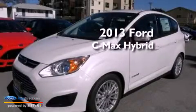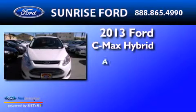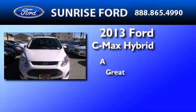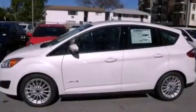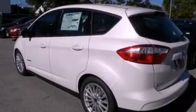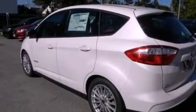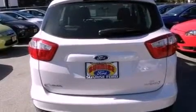This is a brand new 2013 Ford C-MAX Hybrid. Its top features include a multi-link rear suspension, heated seats, a low tire pressure indicator, aluminum wheels, and traction control and stability control systems.